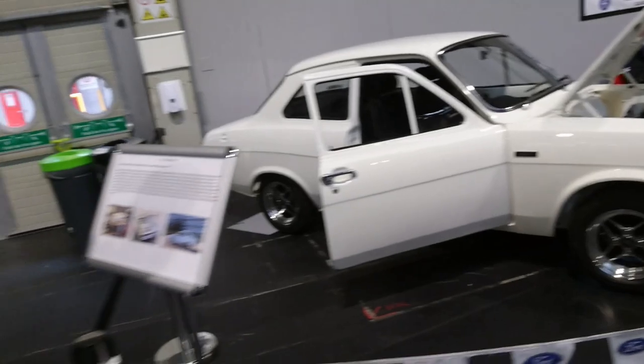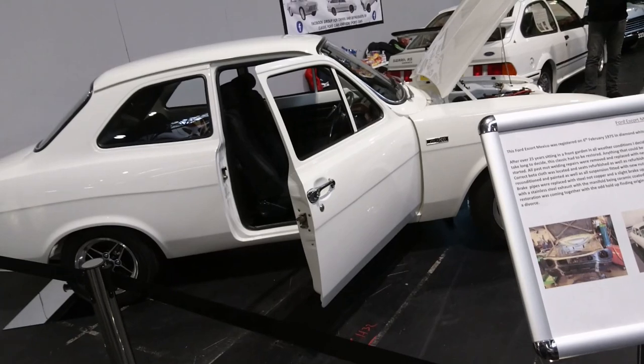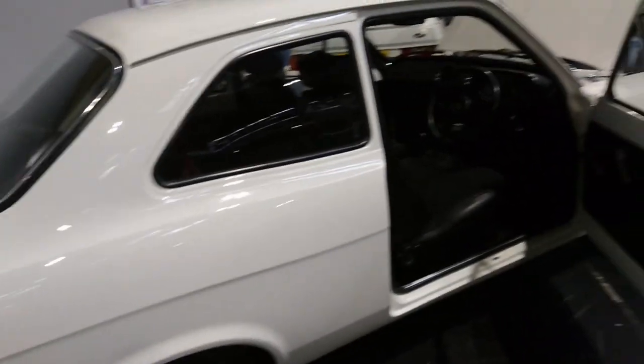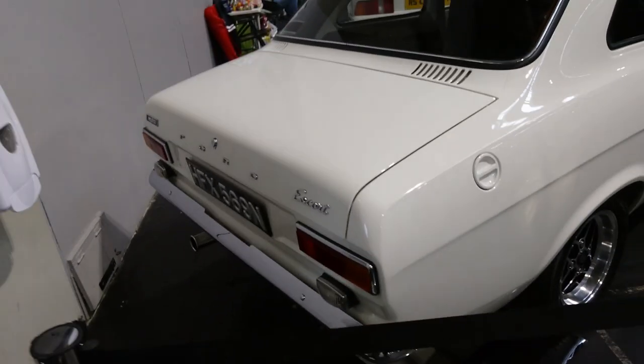Escort Mk1 — Mexico. What could be an RS Mexico, but I might be wrong. Very, very late one, actually 1975. Very late. It does say RS on the steering wheel, so maybe I'm vindicated in calling it RS Mexico. Never mind.